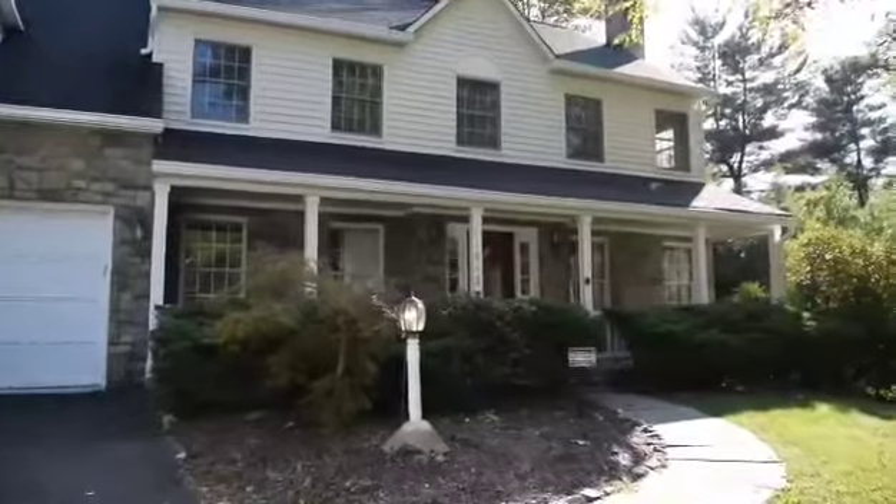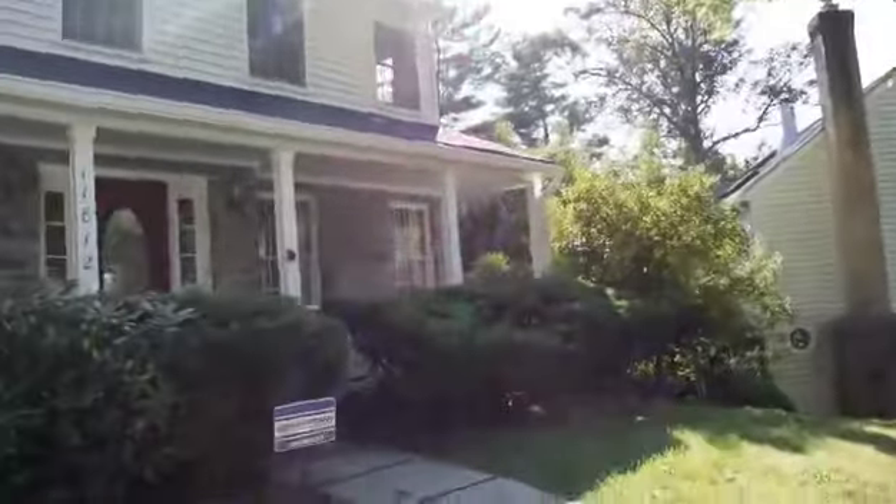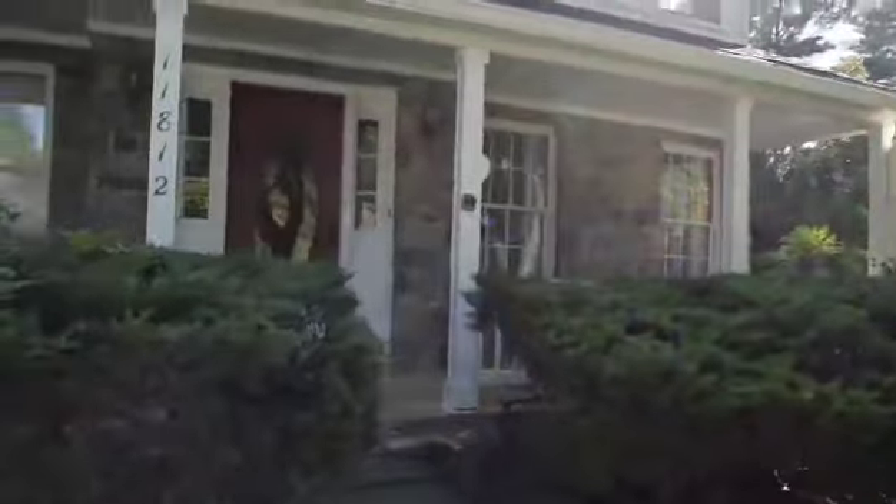Hey guys, it's Paul Herrick with Real Broker. Take a look at this wonderful new listing I have in North Potomac, Maryland. Come along inside and I'll show you all about the beautiful features inside that you'll want to bring your buyer to. Here's the beautiful home — let's take a peek inside.